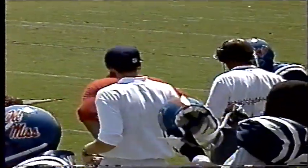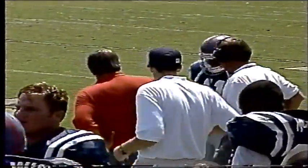Dale McGee got the first hand on him, and then it was Harris coming in to finish him off. It's an Auburn safety, and it's 16-3 with a minute 16 to go.